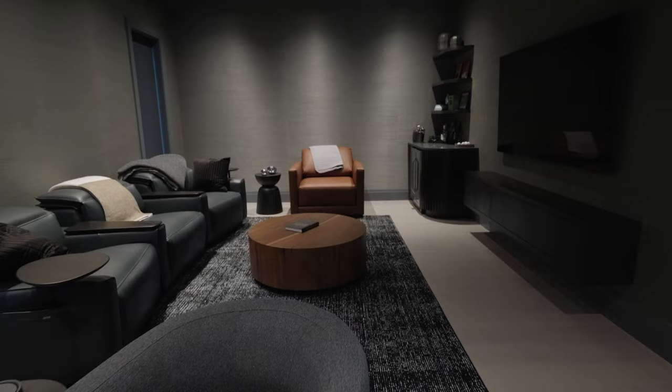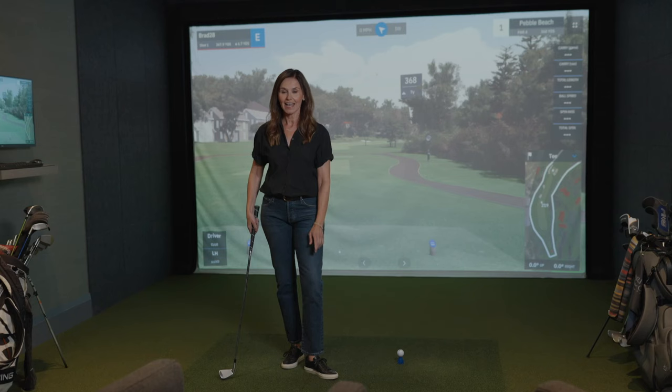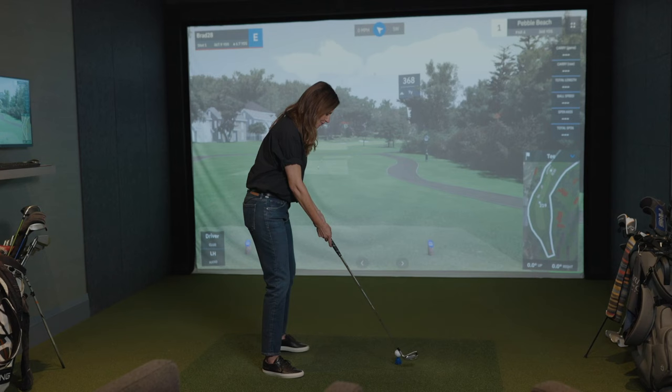The entertainment room features cozy loungers, another bar area, and of course, a golf simulator.